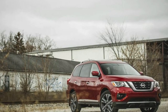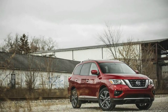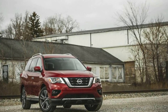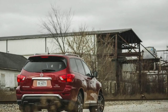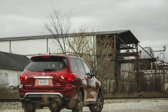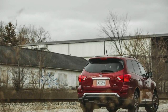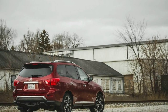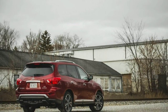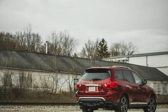We'd also opt for both of the packages the SV offers: the $400 all-weather package — heated front seats, steering wheel, and mirrors — and the $1,400 tech package — navigation, blind spot monitoring, adaptive cruise control, and rear cross-traffic alert. A front-wheel-drive Pathfinder SV stickers at $36,505, and all-wheel drive is another $1,690 if you desire it.